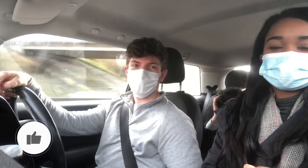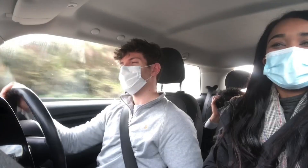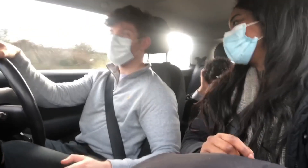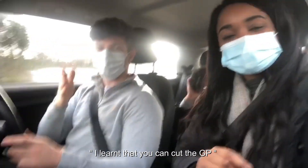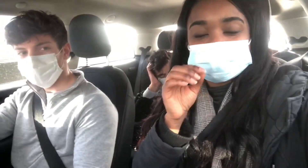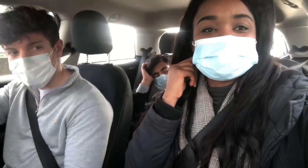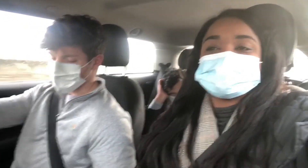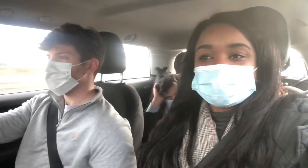Hey guys, we've just finished the study day. This is Jacob. Today we had an obturation study day. Jacob says he learned that you can cut the GP point from the end - hashtag custom GP point. Basically, the custom GP point involves cutting it from the end to match the apical constriction. It's hard to describe but it's really good because it's something we don't often do.